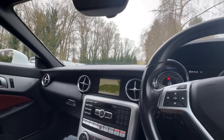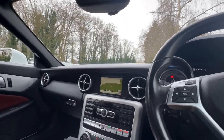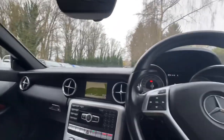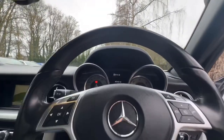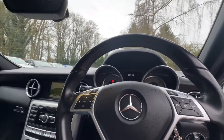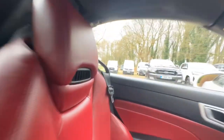It is a real credit to whoever's owned this — I know I keep saying that but it honestly is, it's so clean. The fans are working perfectly in the seats as well.